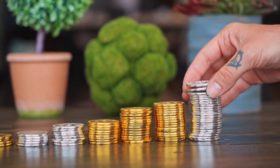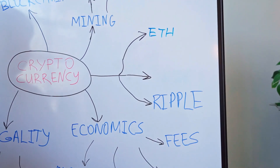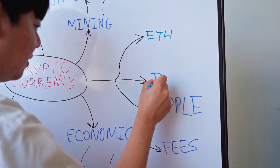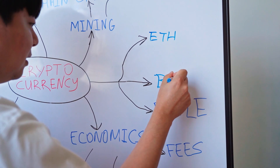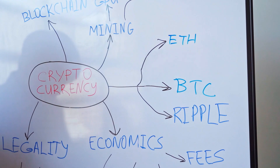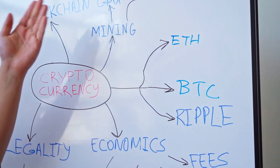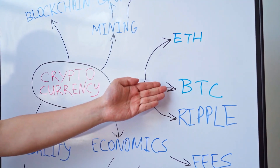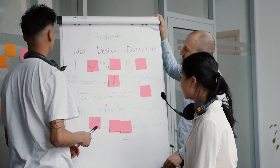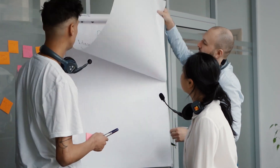Clay token had a high supply of 2.4 billion, so initially it only went up to $1.3 to $1 due to the high initial circulating supply. Automata, as I already discussed, went up to $4.5 to $4.8.